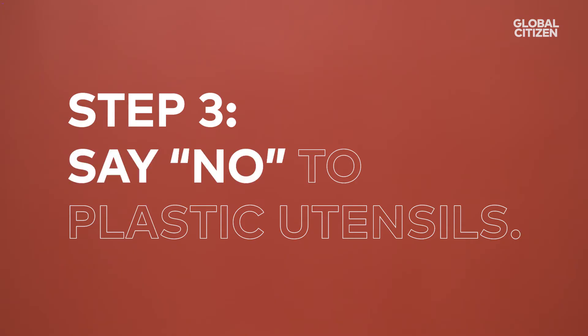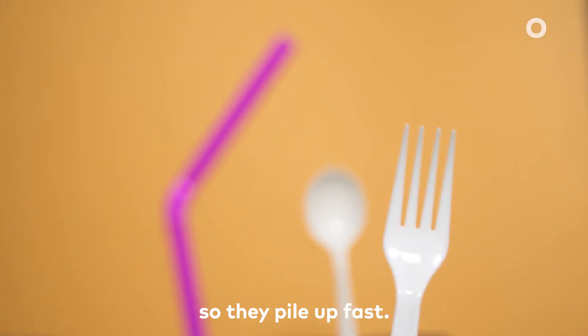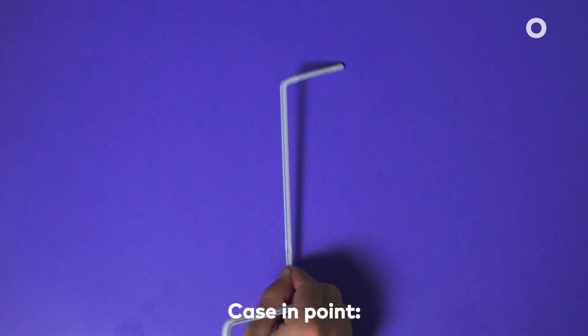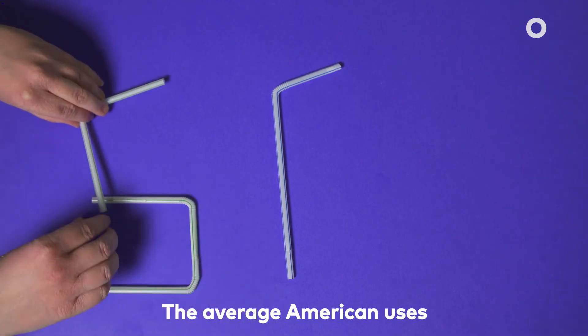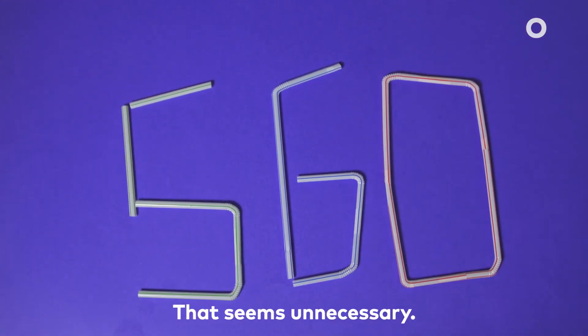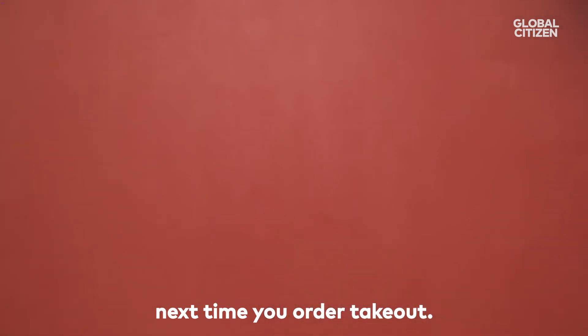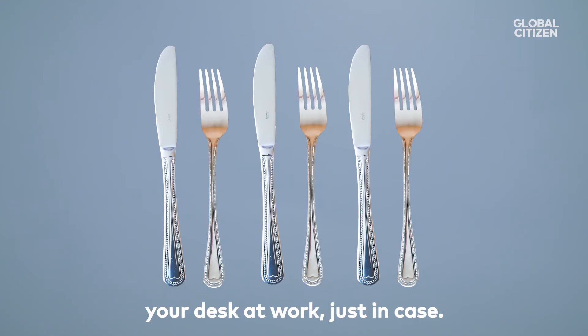Step three: say no to plastic utensils. Many plastic utensils are too flimsy to recycle, so they pile up fast. Case in point — the average American uses 560 plastic straws per year. That seems unnecessary. So take a pass on plasticware the next time you order takeout, or stash some silverware in your desk at work, just in case.